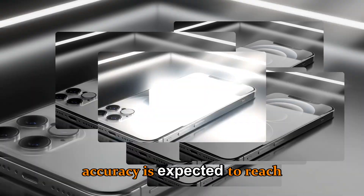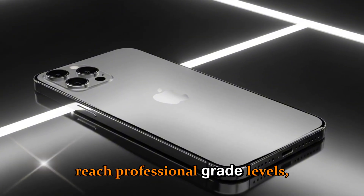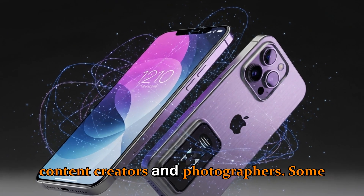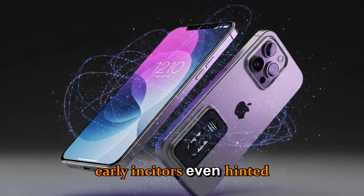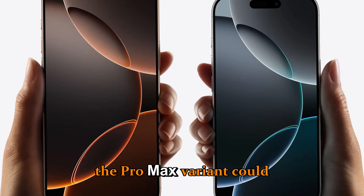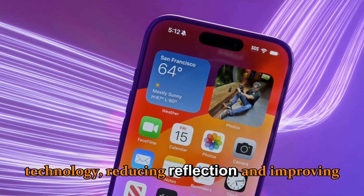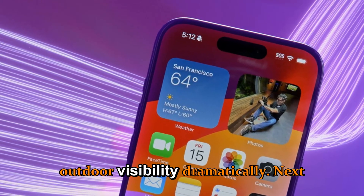Color accuracy is expected to reach professional-grade levels, which is great news for content creators and photographers. Some early insiders even hinted that the Pro Max variant could feature micro-lens array technology, reducing reflection and improving outdoor visibility dramatically.